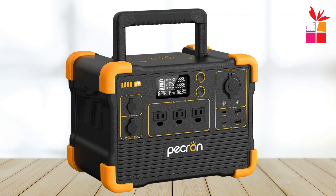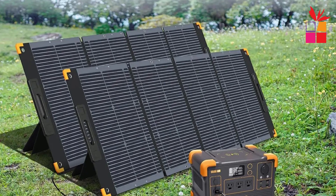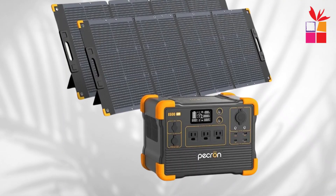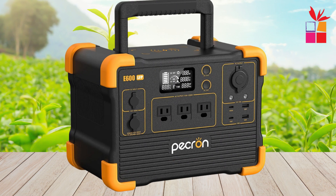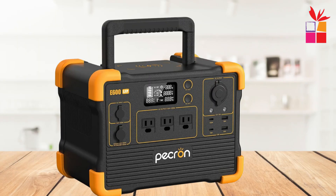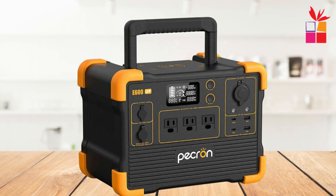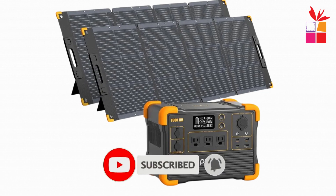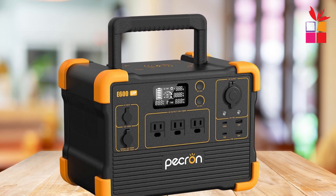Fourth product on our list: the XMSJ-E600 LFP Power Station. The XMSJ-E600 LFP solar generator is a reliable solution for both home backup and outdoor adventures. With a massive 614WH capacity and 1200W rated power, it's perfect for camping, emergencies, and off-grid activities. The E600 LFP is equipped with three 1200W AC outlets, two USB-C ports, two USB-A ports, a 12V car port, and a wireless charger. Its versatility makes it compatible with a wide range of devices, from mini-fridges and laptops to CPAP machines and drones.